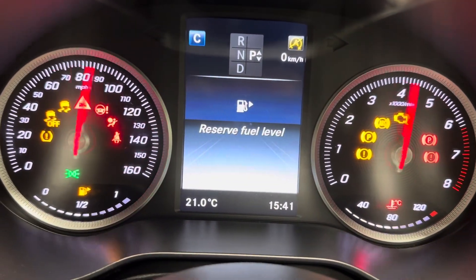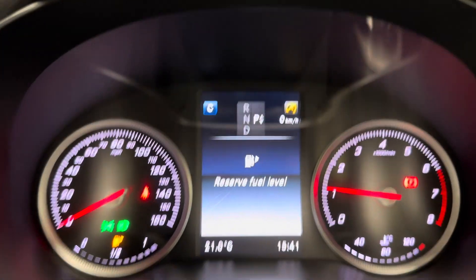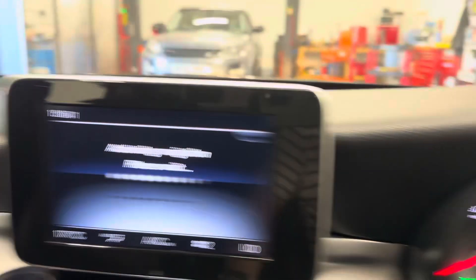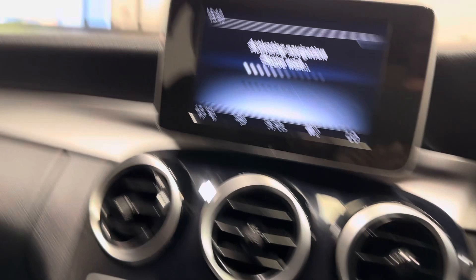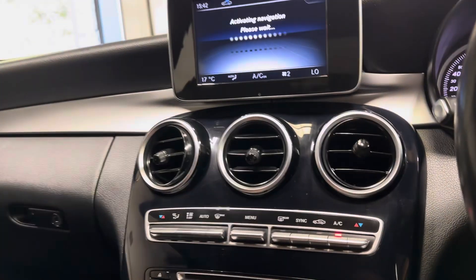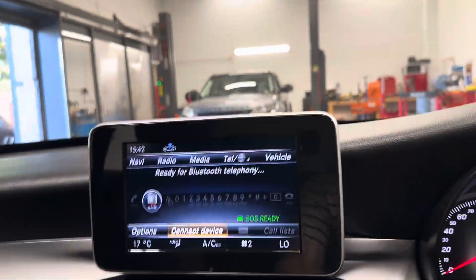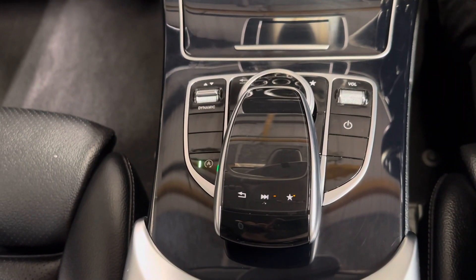Start the car up so you can turn the volume down. No warning lights, apart from the fuel light, as you would expect. Has the navigation — it's not standard on this car. Show you the reverse parking camera. It has Bluetooth telephony, and we already have our Bluetooth.